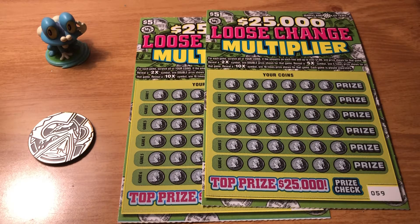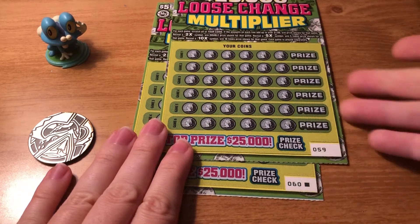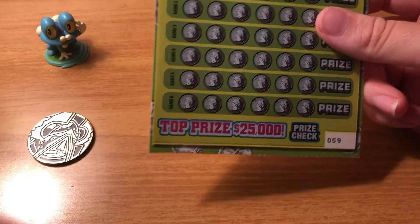Hey guys! Today I have two of this brand new five dollar ticket to the Maryland Lottery. It is the $25,000 Loose Change Multiplier. I was going to get four of them but I put my 20 in the machine and it would only let me pick two, and sure enough when they spit out it was tickets 59 and 60, so these are the last two in the roll. Hopefully that's lucky.